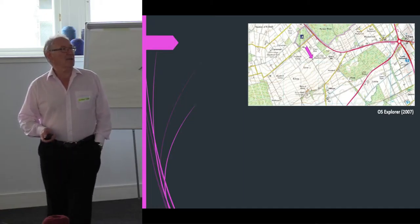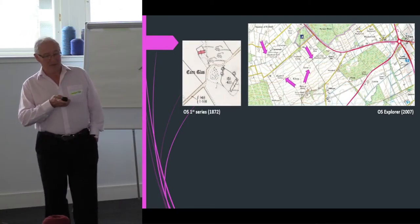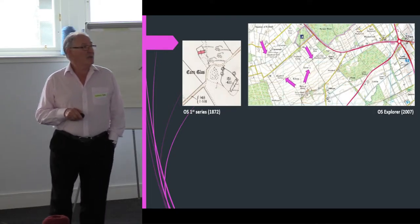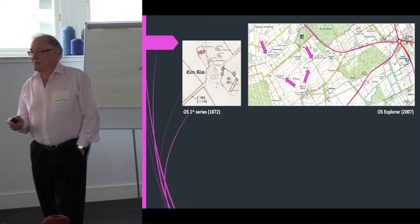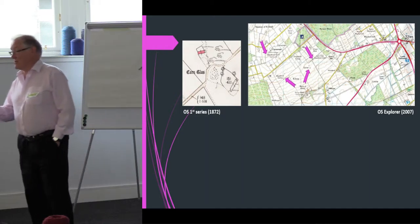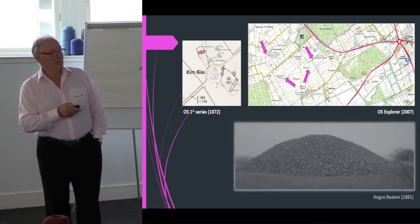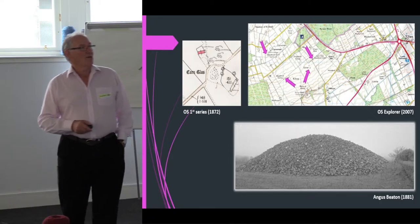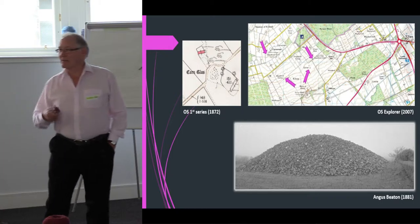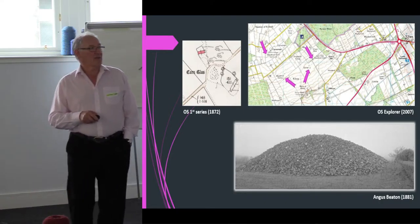The history of Cornglass is a bit enigmatic, to put it mildly. How it got the name I have no idea. The first record I've found is on the first series map where what was previously on all other maps just called Cairn suddenly became Cornglass, and I know of no written record that actually says it's Cornglass. It appears under that name on the first series in 1872.